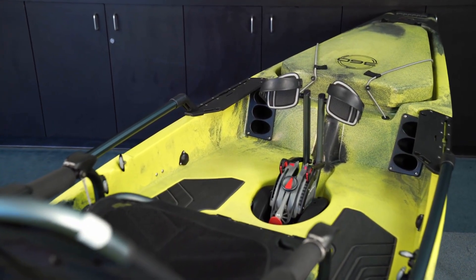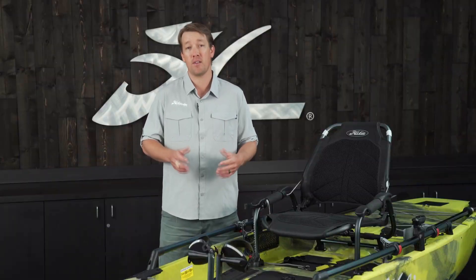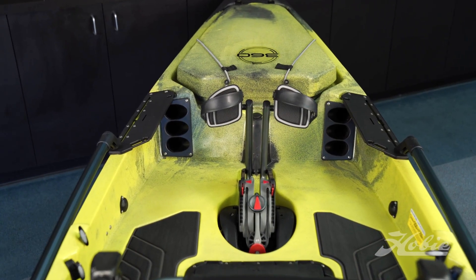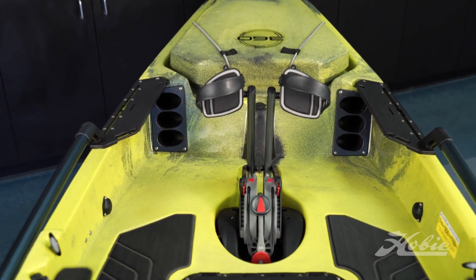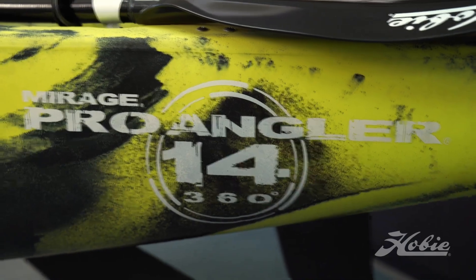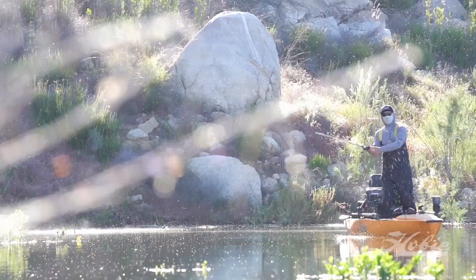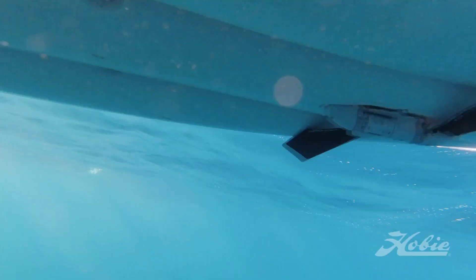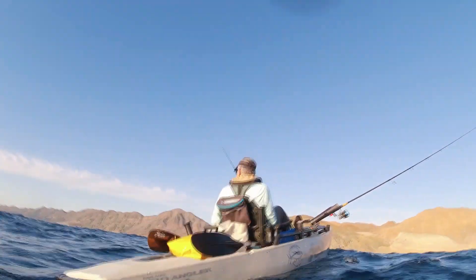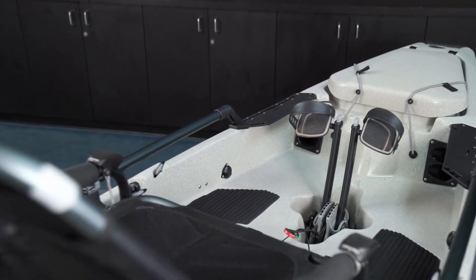The Pro Angler 14 is two feet longer and two inches wider than the 12. This means you have a little bit more room in the cockpit area, more storage space, and you're going to get a hundred pounds of extra weight capacity. So if you take a lot of gear, you're a larger person, or you like to primarily stand up and fish, the 14 might make more sense. It's also going to track better and straighter in open water when you're at the mercy of wind and currents.